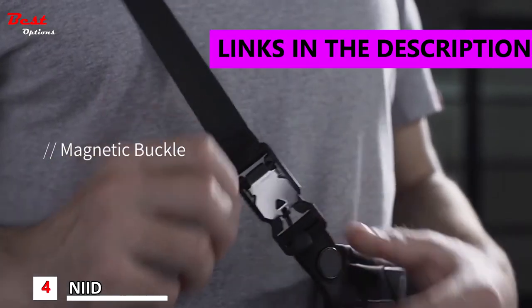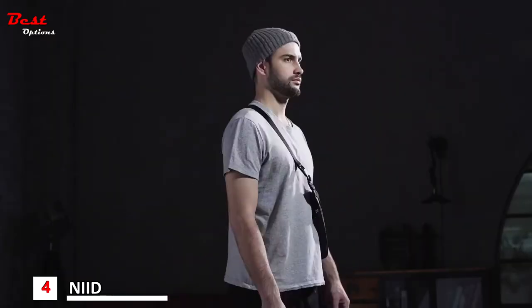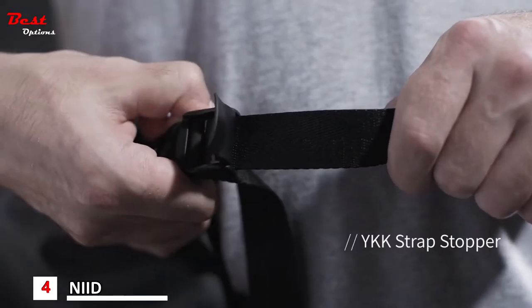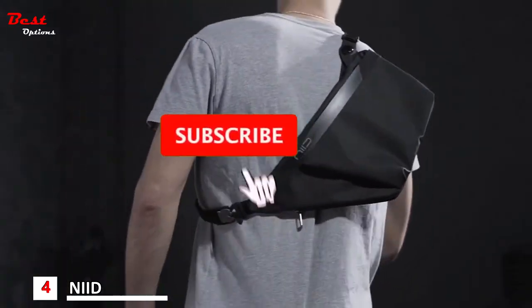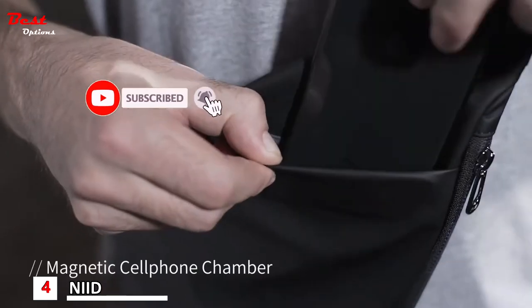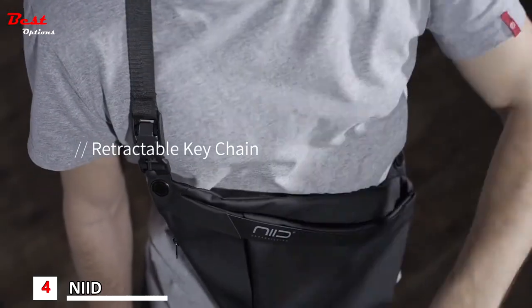Introducing Fino 4 — a slim fit, compact and versatile sling pack for your everyday needs. Remove it quickly with just a tuck of the buckle and adjust the strap for a comfortable fit. The Fino Sling Pack has a dedicated space for your phone, keys and other daily essentials.